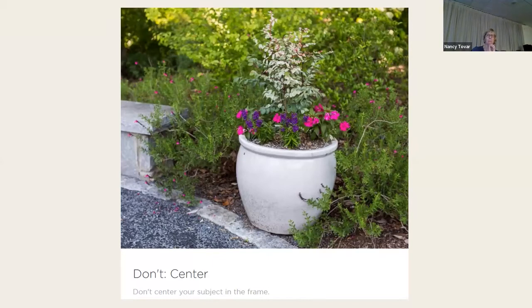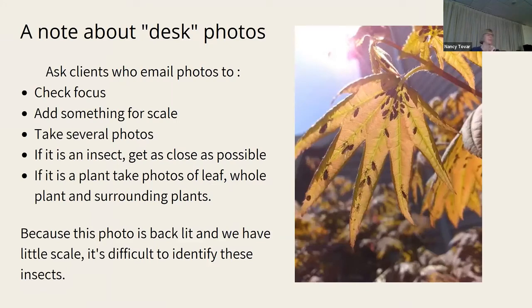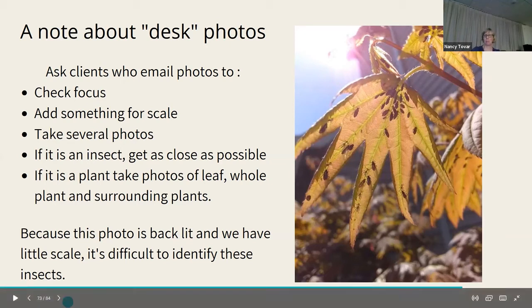Try to remember not to center something unless you are intentionally capturing leading lines or a symmetrical photo. If you're working at the desk and asking clients to email their photos, ask them to check the focus, add something for scale even if it's their hand, take several photos of the same bug or leaf or problem — get as close as possible. If it's a plant, take a photo of the leaf, the whole plant, and the surrounding area.